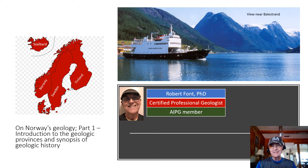Hi there. I'm Robert Font, a certified professional geologist and a proud member of the AIPG. I'd like to say a few words about the geology of Norway. This would be part one, which is an introduction to the geological provinces of this beautiful country and a brief synopsis of its geological history.